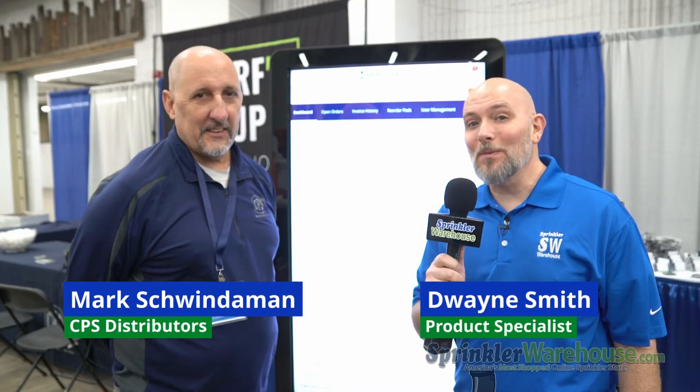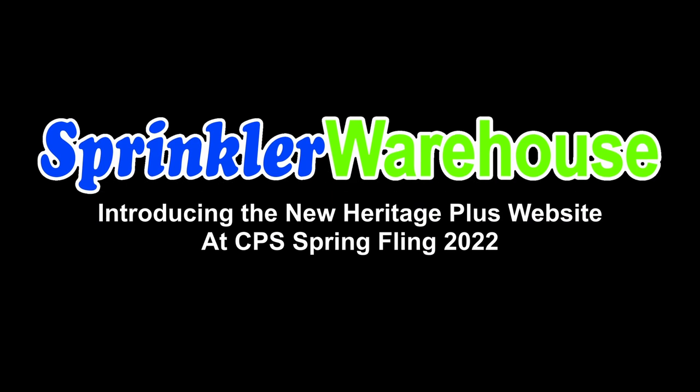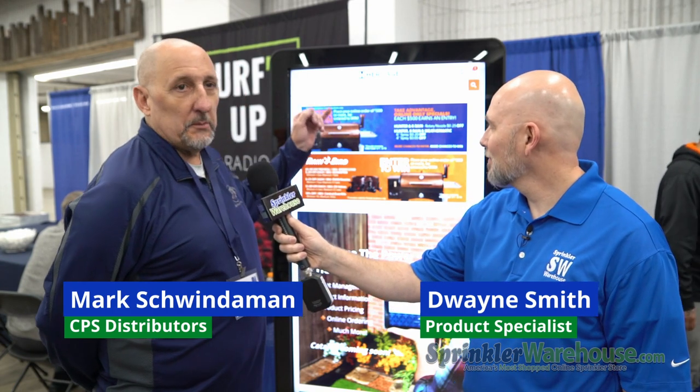Hey, I'm here with Mark Schwindemann from CPS and we're going to learn all about the new heritageplus.com website. So let's talk about it. Everybody, we're so excited for the new Heritage Plus website — it's coming out March 14th as the rollout date.